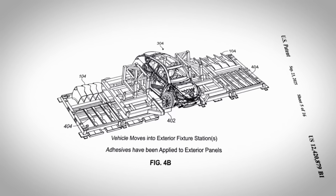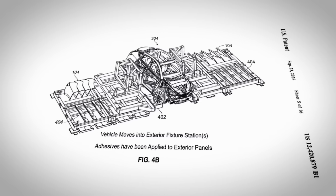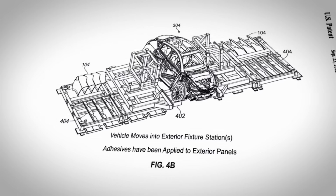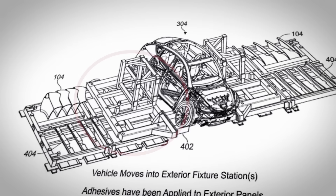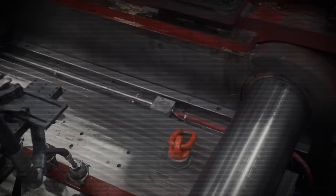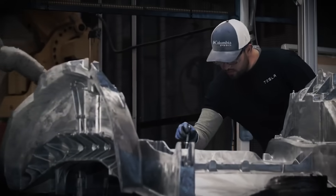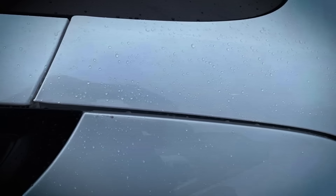We can see from this patent illustration that the skeleton of the vehicle will be surrounded completely by automated machines — there is no room for a person to be involved in the process. Towards the edges are racks that hold prepared body panels and panes of glass, and in the middle are robotic fitting machines. It's kind of like the equivalent of how the Gigapress uses casting to create the internal frame of the car using just one really big machine. This new patent is a way to create the exterior of the car also using one really big machine.